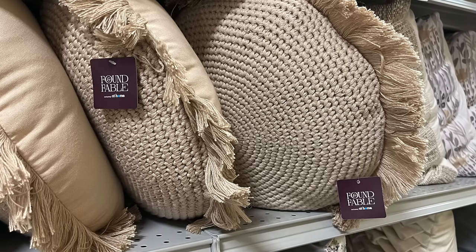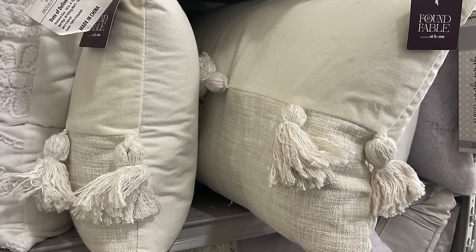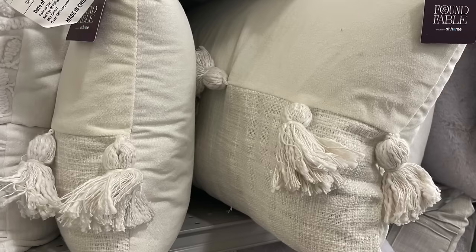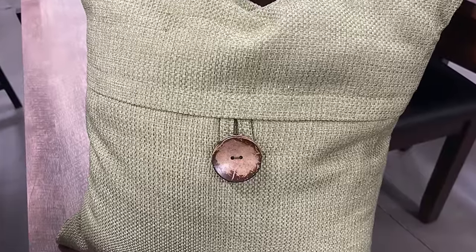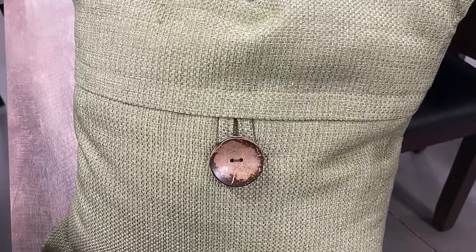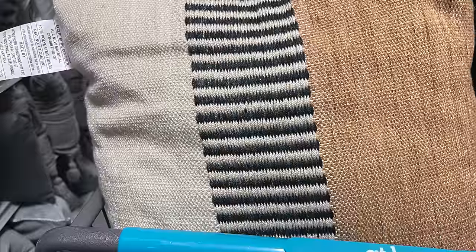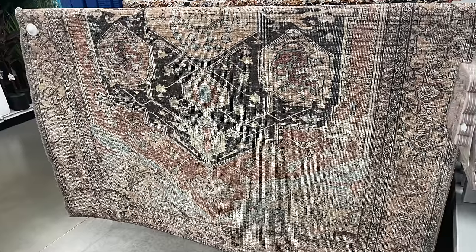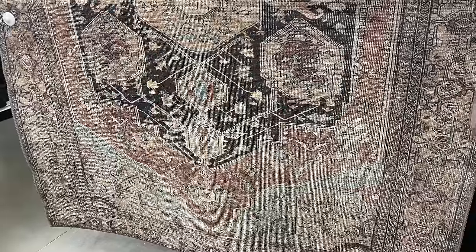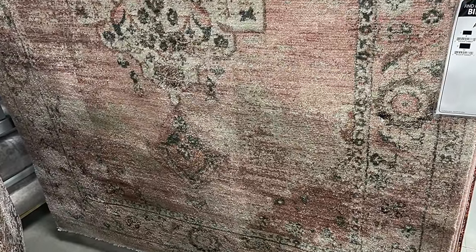These would definitely fit our cottage vibe. Then I wandered over to the pillows — there were some really good selections. This is Found in Fable I believe, and they had some really cute pillows. If you did want to add some color, there was a soft green with a big button on there — I remember when those were only in Pottery Barn but now you can find them around. I loved the neutrals in the Found in Fable line, a little more modern but really fun. There was a gorgeous rug too — the pictures don't even do it justice. They were out of it but I really want to get the runner, and they had a beautiful one with some pink in it, great for spring.